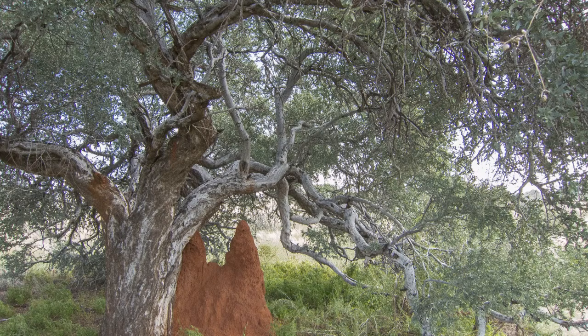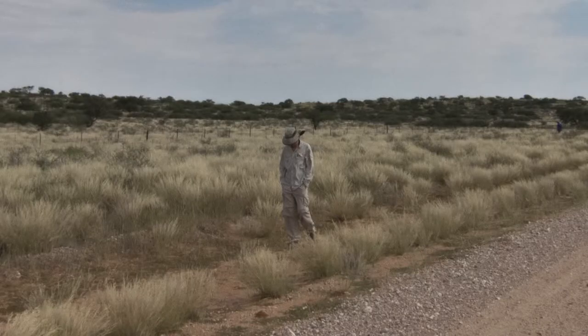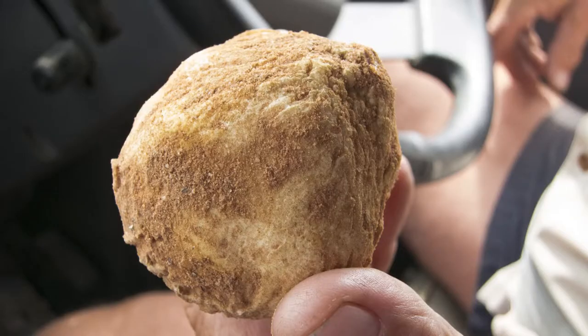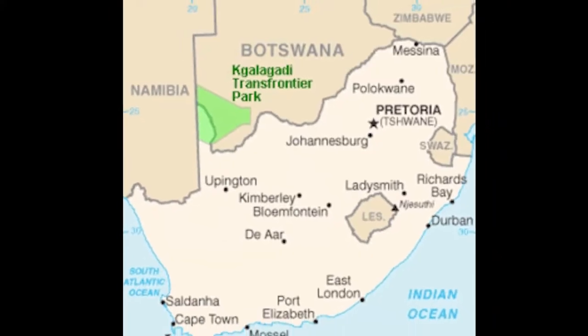Along the way, we stopped to join some local people searching for wild African truffles. In Mata Mata, Dante's prepared the truffles for us. They have an earthy flavor similar to the Italian variety, but somewhat milder.